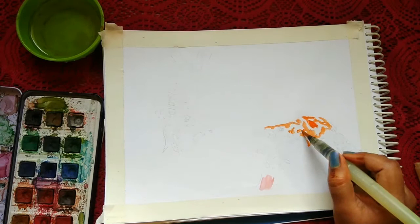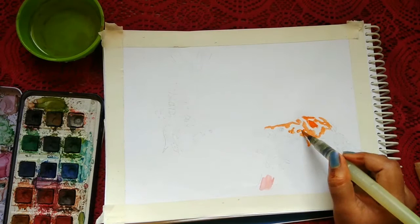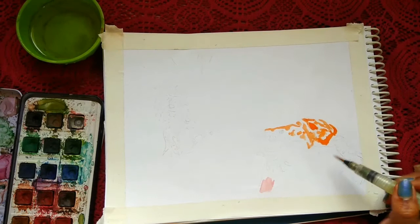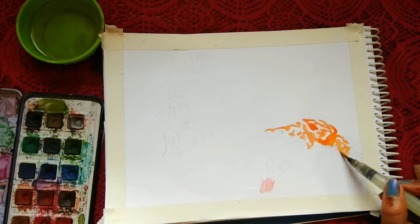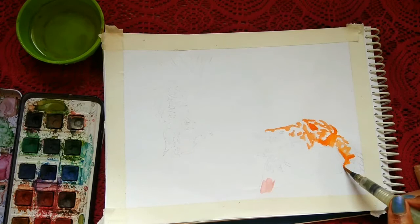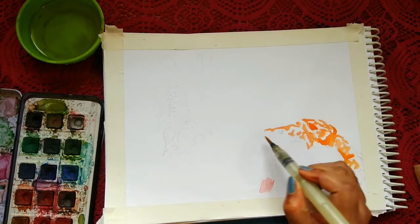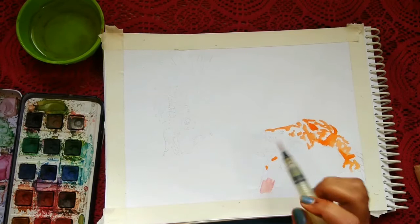This lizard gets its name Heloderma from ancient Greek, which actually means 'studded skin.' The first part means the head of a nail or a stud, and 'derma' means skin. So the skin texture actually looks like the head of a nail or a stud — a very significant feature you'll see in these Gila monsters.